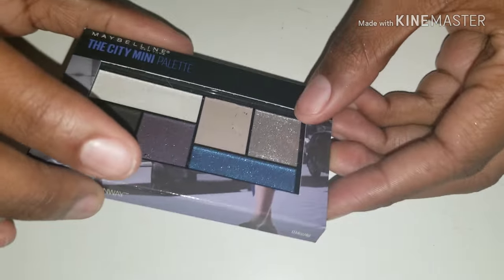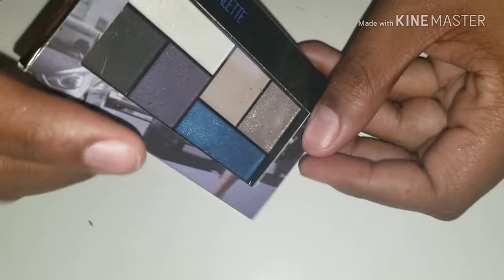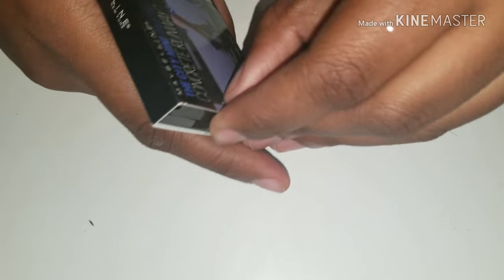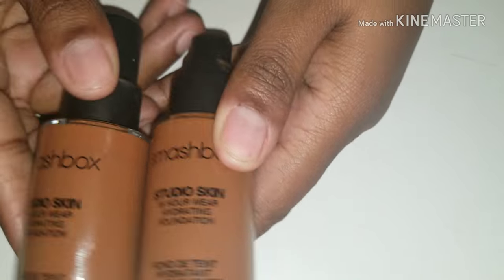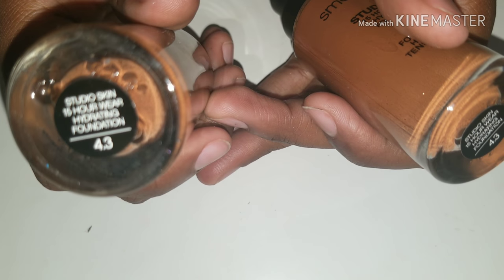This is Maybelline's The Mini City Palette — I actually won this from Influenster and I have not yet used it. These are the colors in here. So I use this CoverGirl Sable Luminous — this is Soft Sable. Smashbox Studio Skin — this is in number 4.3, which is a little dark for me. If I have to, I'll mix it with this to lighten it up a little bit.